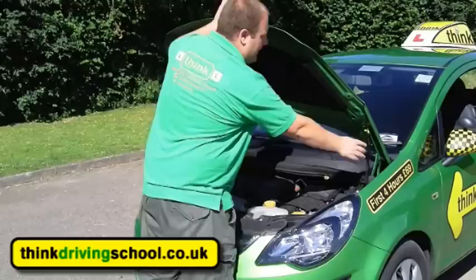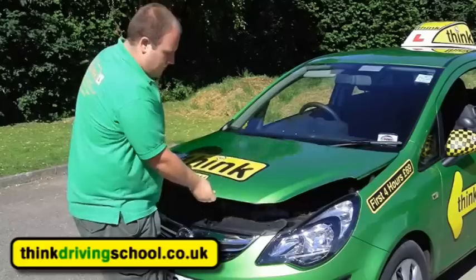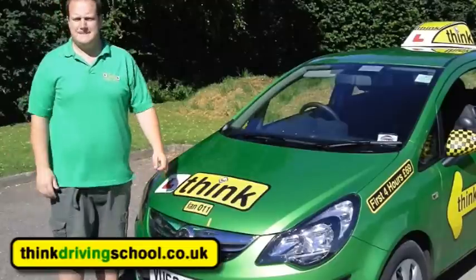Thank you very much, and if you can now close the bonnet for me please. No problem — so if I just push it up a tiny bit that'll make it stay loose, I can clip that back in, bring it down so it's about 20 centimetres high and then let go of it and then just check that it's secure, which it is.